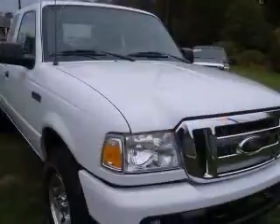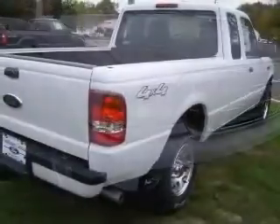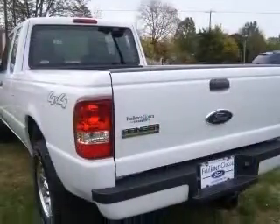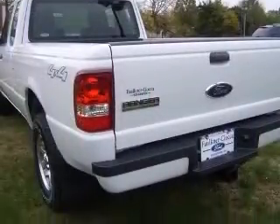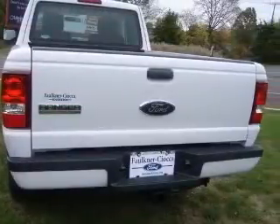This vehicle has an Oxford White exterior and includes the following options: 4-wheel ABS brakes, air conditioning, bed length 72.7 inches, clock in-radio, cruise control, 4-wheel drive, front fog driving lights, and intermittent windshield wipers.